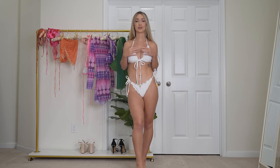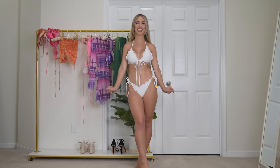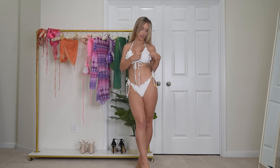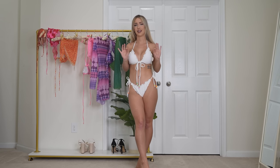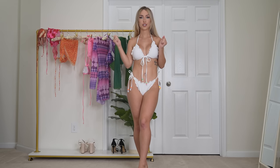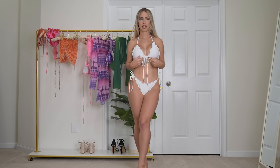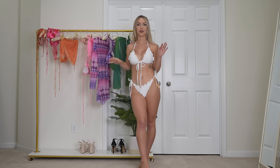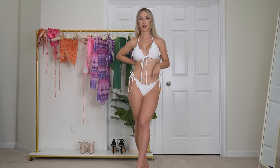Next up we have this super adorable lettuce trim halter bikini. I love the white and the rainbow beads — they are so freaking adorable. It feels so girly, feminine, and cute. I'm obsessed with the little lettuce trim frillies. I will say this bikini runs slightly on the big side — not too bad, I ordered a small and it fits, but everything is tied pretty much all the way. I'd say size down if you're between sizes. This one just comes as a two-piece bikini set but it's so cute. Which one has been your favorite so far? Let me know in the comments below!